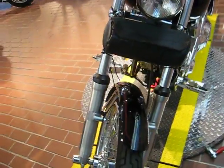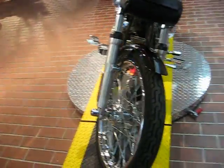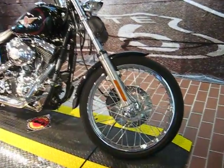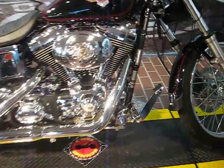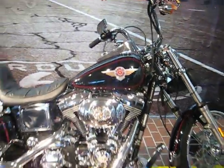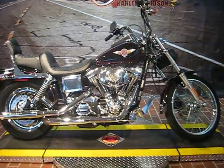There's a nice little pouch — you can put your tools or registration in there. It has the chrome forward controls, and overall a very clean bike. So why don't you come down to Illinois Harley-Davidson and check it out for yourself?